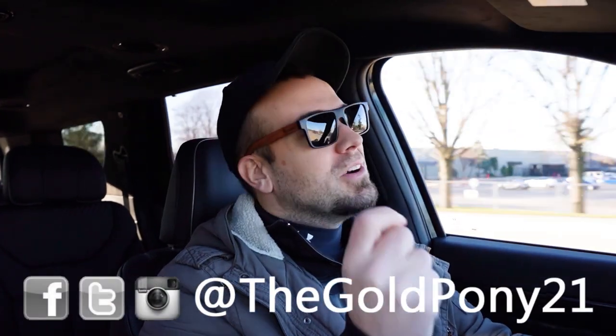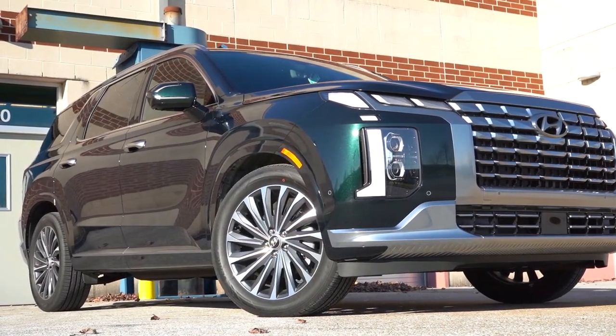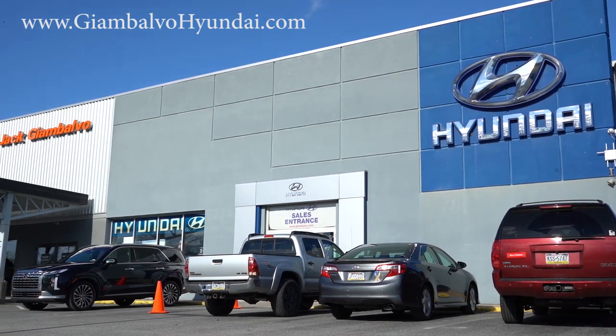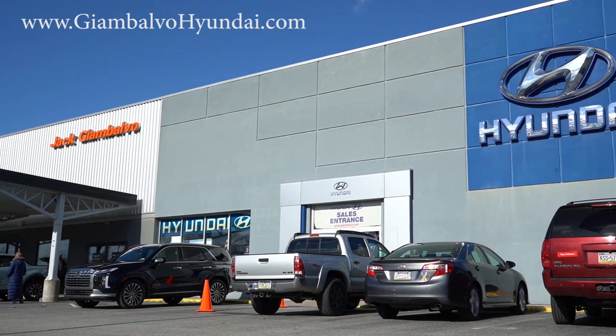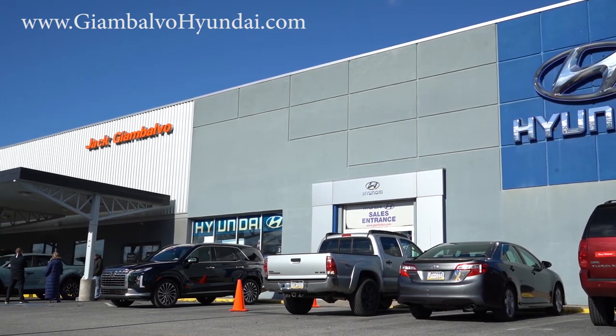What is up you guys, welcome back. I'm GoPony, I do new car, truck, and SUV reviews on YouTube. Today we're in the brand new 2023 Hyundai Palisade, courtesy of Travis at Jack G on Volvo Hyundai in York, PA. For more information on their inventory, feel free to check out the link in the description box below. This one actually belongs to one of the salespeople there, so if you go, ask for Travis.